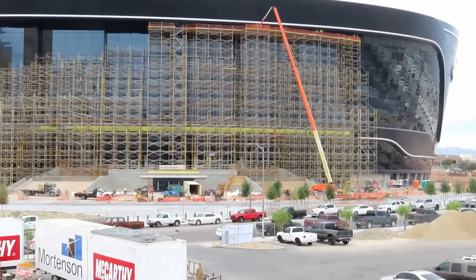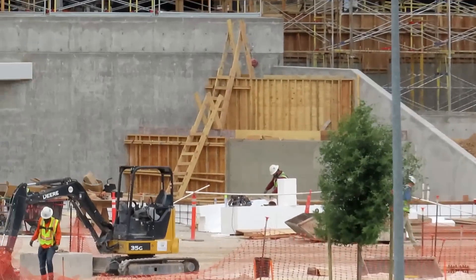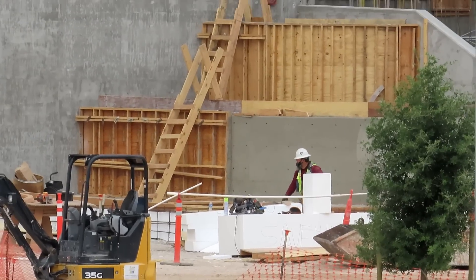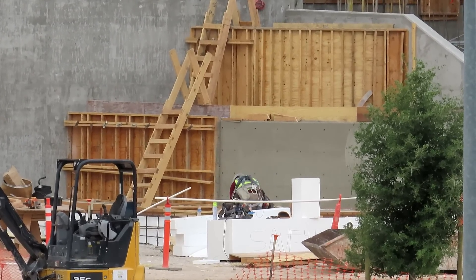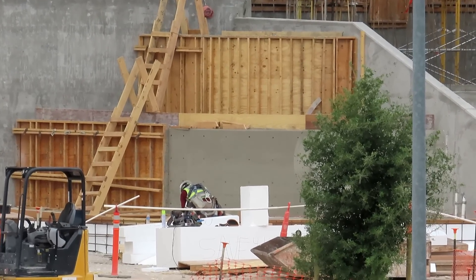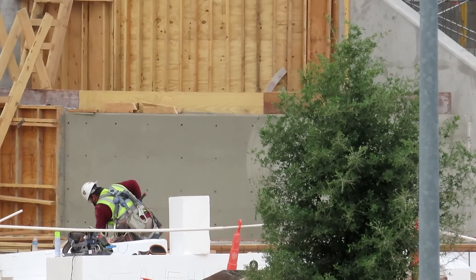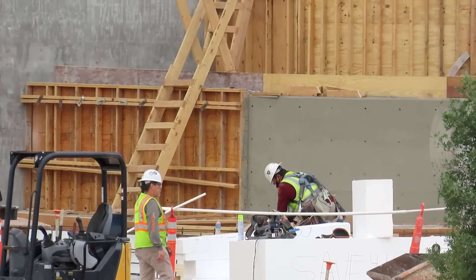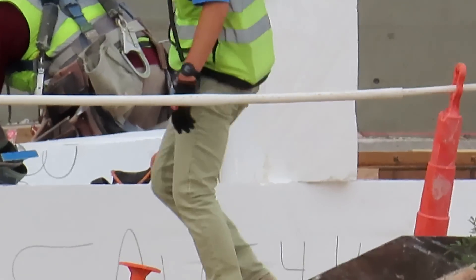It looks like they had the forms up before — you can see them there. Some people said water feature, but now I think these areas here are going to be like planters. Some of the renderings have plants on them — thanks for the comments, I got a few stating that. It appears like they're taking the forms down now. I'm not sure what they're working on though — it looks like styrofoam.